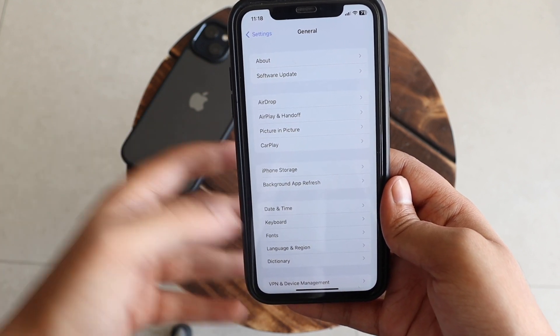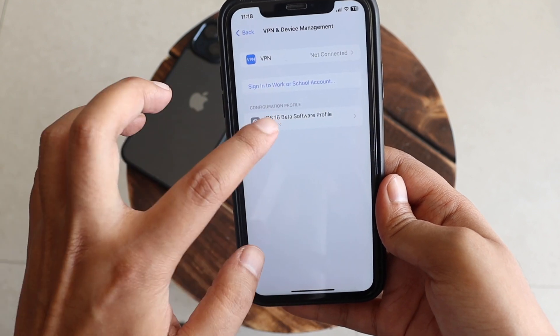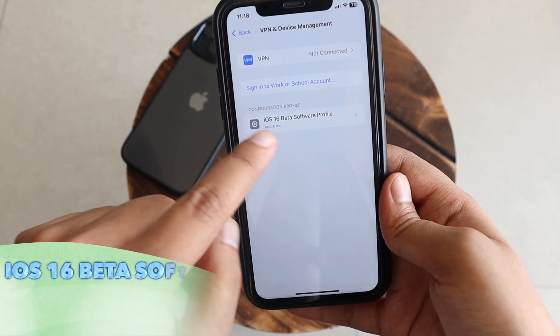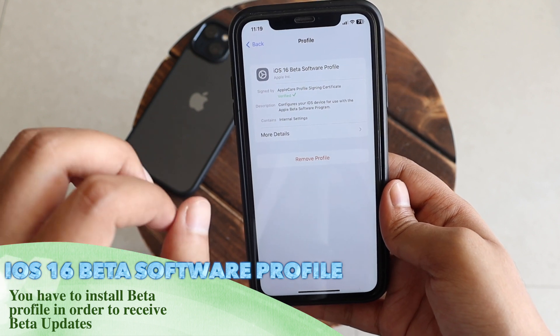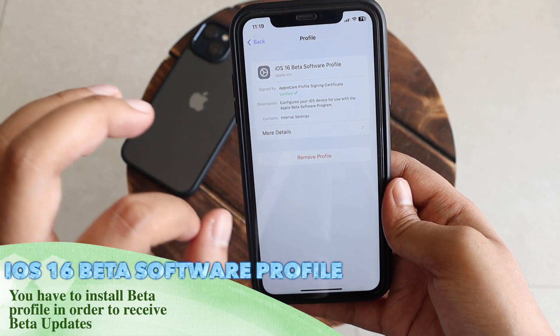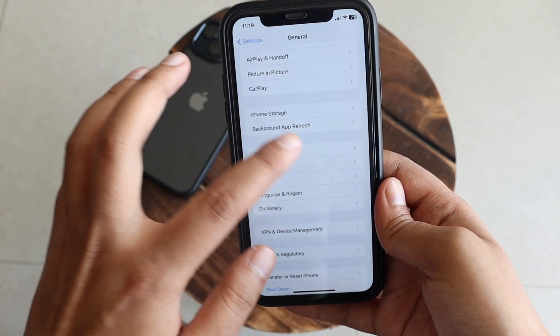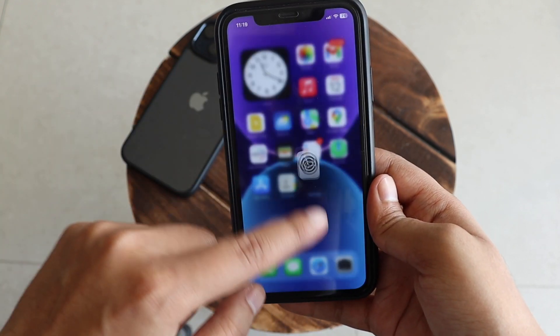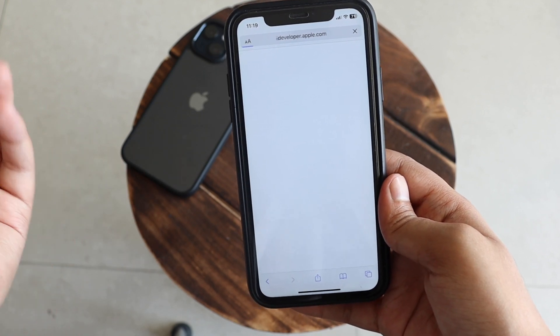Many of you ask how to get this update. If you're receiving beta updates, it means you have an iOS 16 Beta Software Profile installed under VPN & Device Management in Settings. Unless you have that profile installed, you won't be able to receive any beta updates.